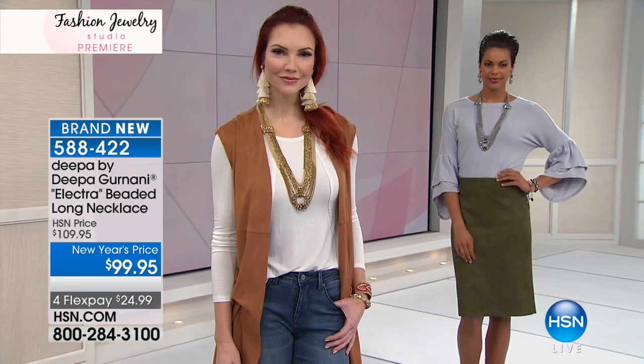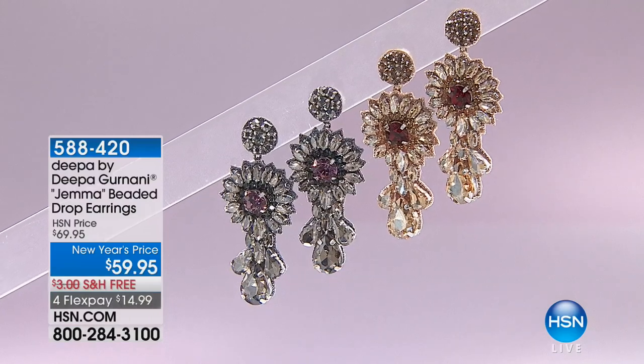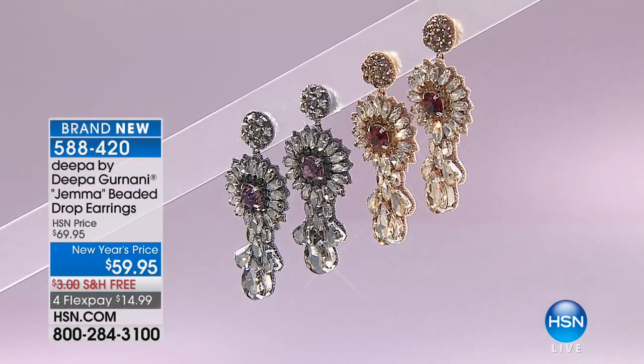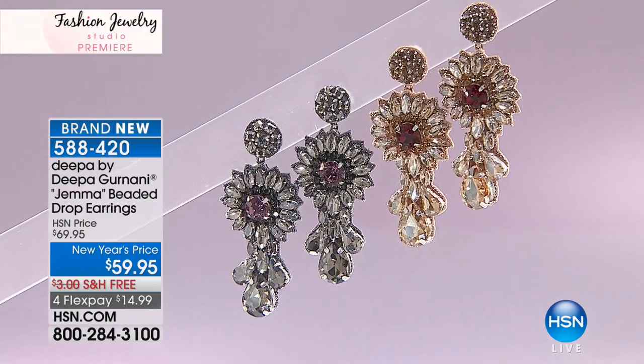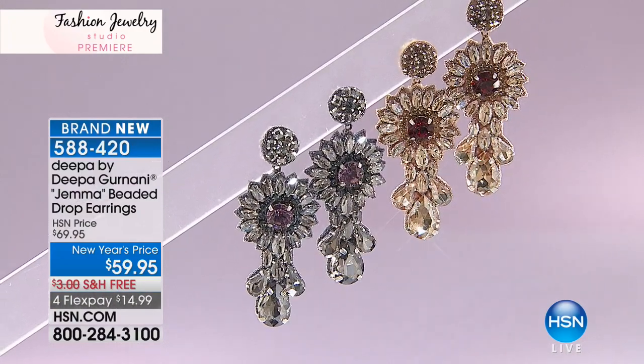Item number 588-422. We will let you know when it has been spoken for. We do want to show you something we simply don't have time for in our show tonight, but it is available on HSN.com — handcrafted drop earrings for $59.95. That's a steal — these are a steal.